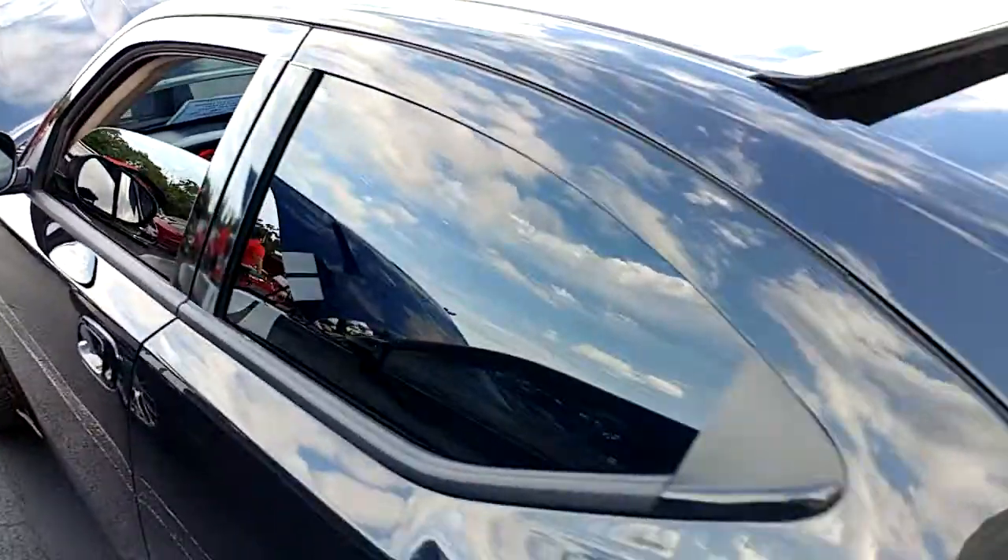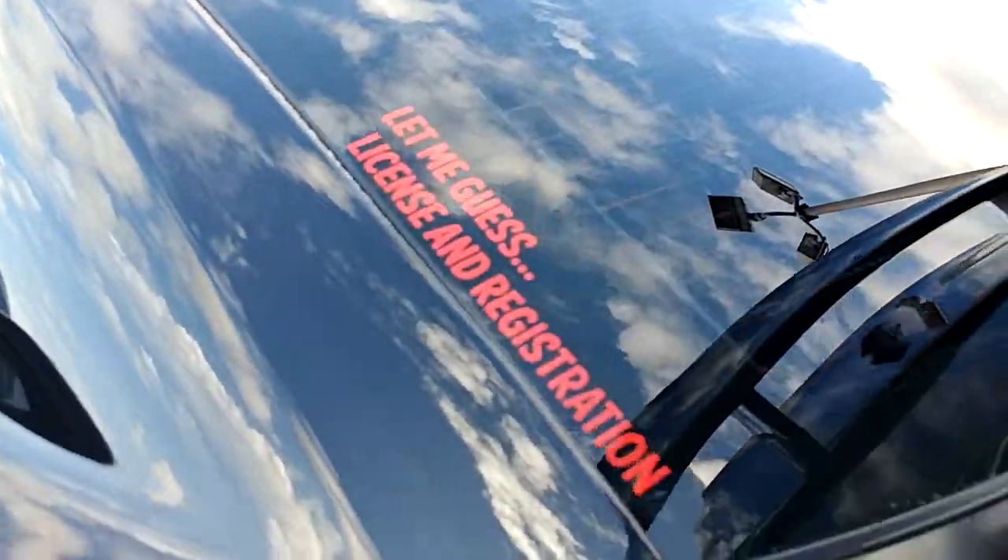Black with red accents all over it. And again, let me guess — license and registration.